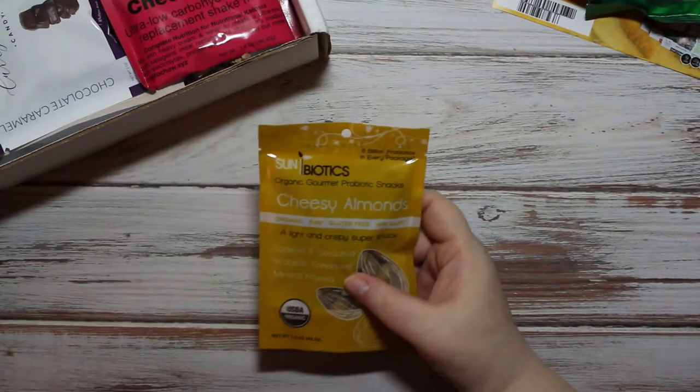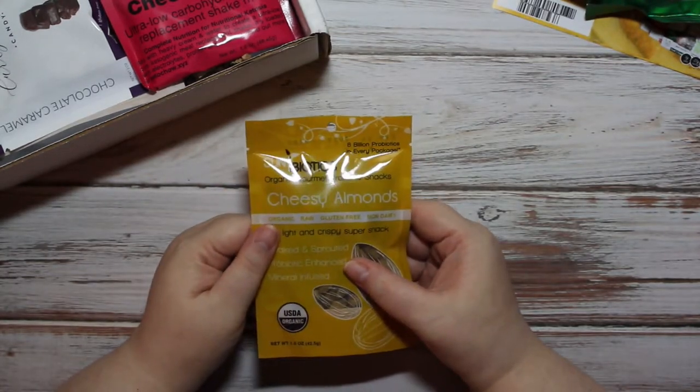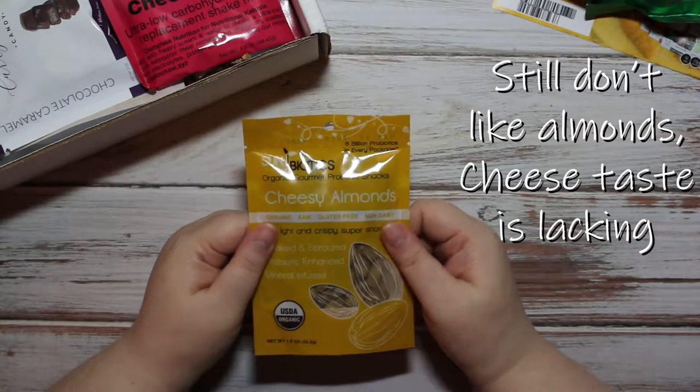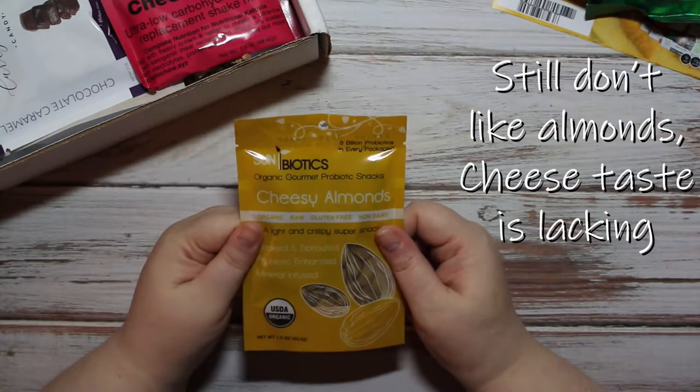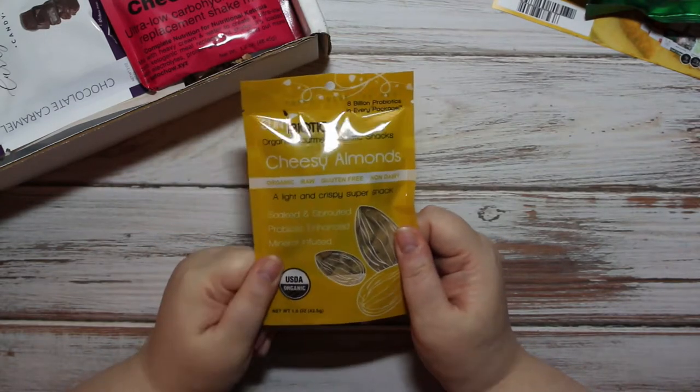This one I might not try — I don't like almonds — but I am on a journey to discover new things, so I might give it a try. If not, it'll go into a giveaway.